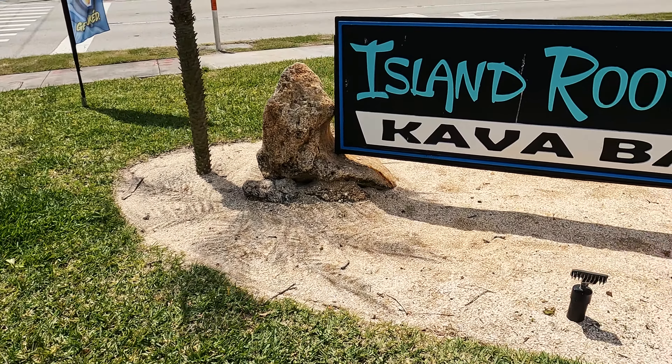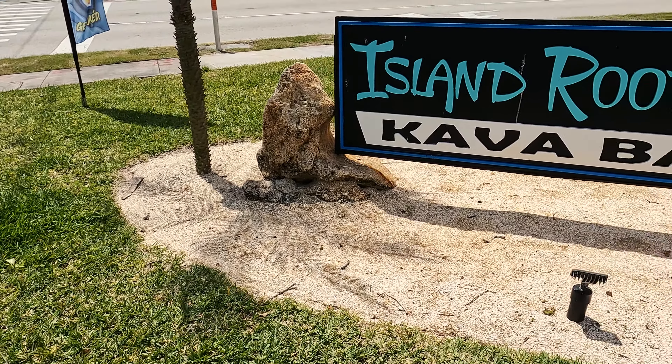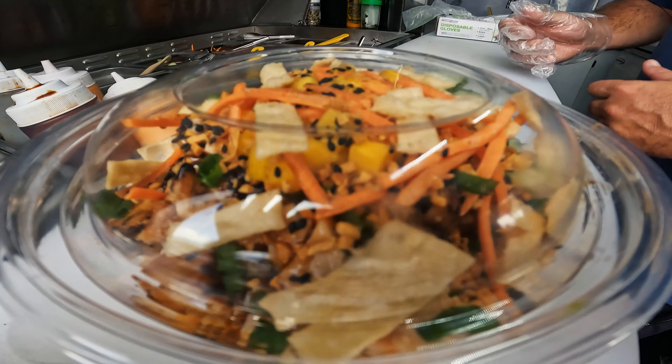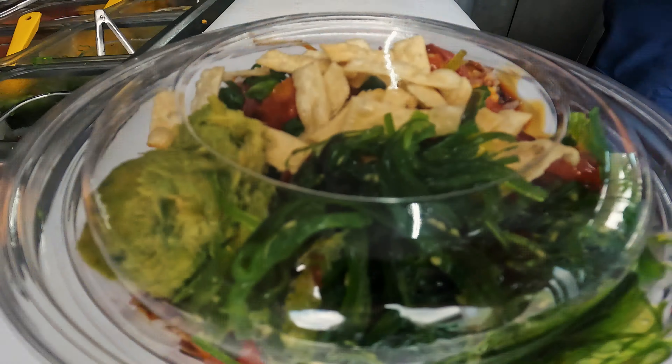They have a lot of options here. They have a vibrant menu with some already well put together bowls — the specialties, if you will. But they also have these little write-in sheets that you can build your custom bowl with. Our go-to is chicken with bourbon sauce loaded up with extras, but we've tried everything on the menu and it's all fire. Today we're gonna have a custom bowl and the sweet and spicy tuna bowl.